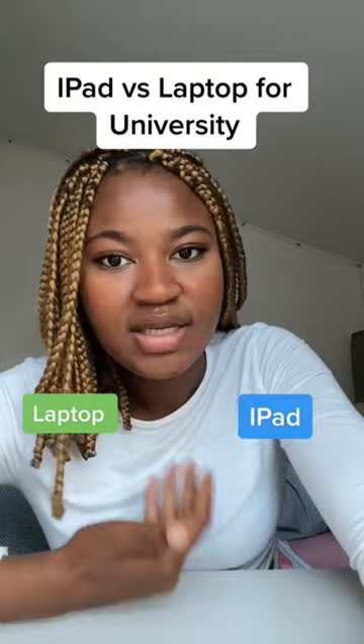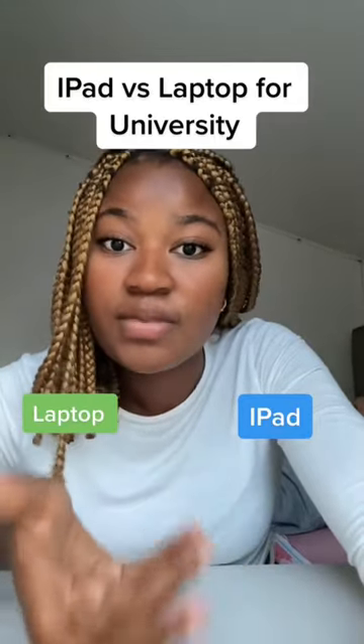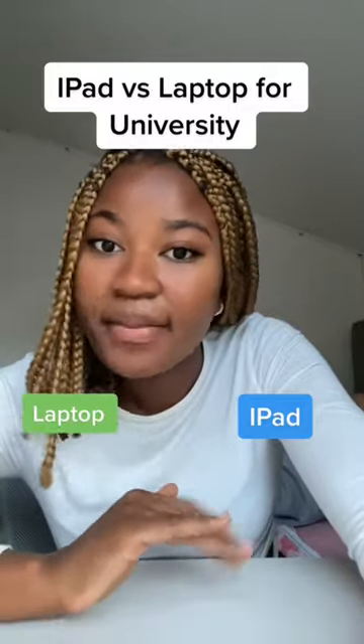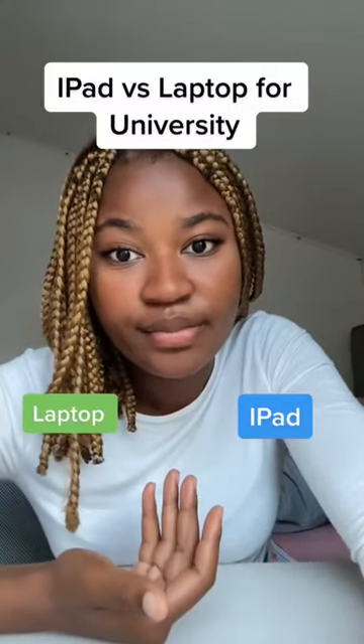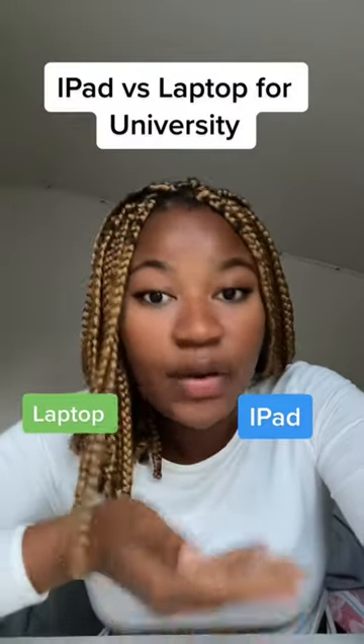In saying this, it tends to be easier to organize your work and lecture notes into folders when using a laptop. However, if you use apps like Notability on the iPad, you can definitely also organize your work pretty well.